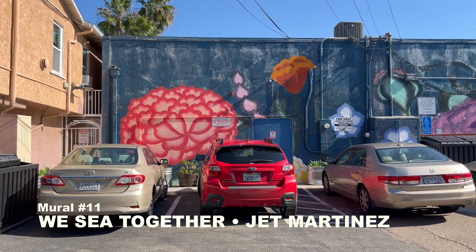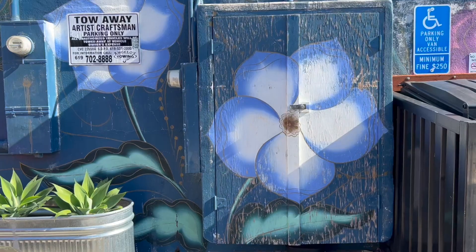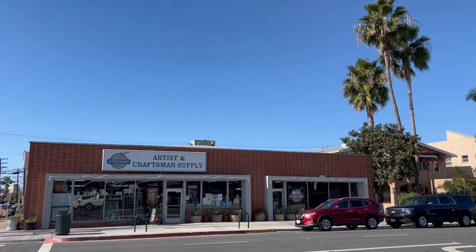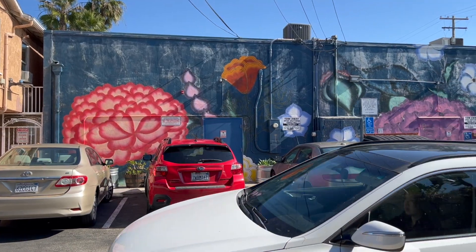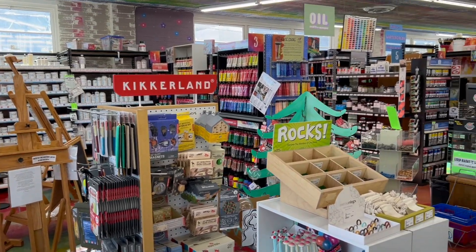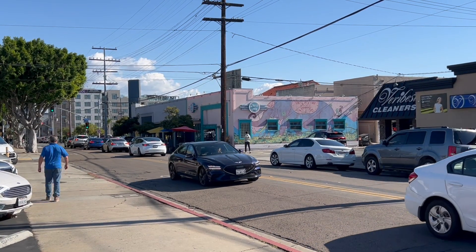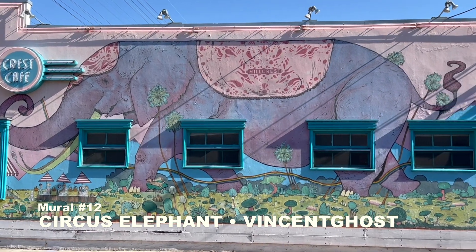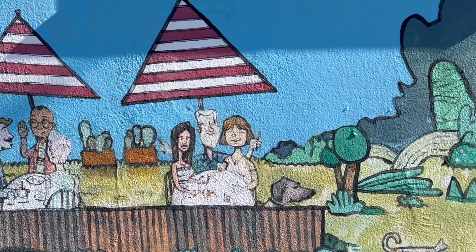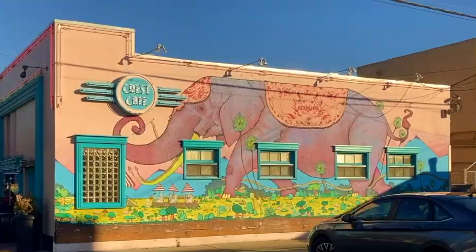Heading south towards Bankers Hill, we find We See Together by Jett Martinez, created in 2016 at Fourth and Robinson. Located in the parking area of Artisan Craftsman Art Supply, this mural was created for the Pangea Seed Foundation's Seawalls Murals for Oceans Festival. If you're a creative person, you'll want to stop inside this artist-run small business. Visible a half block east, discover Circus Elephant by Vincent Ghost, also known as Cody Griffin, created in 2012 in the alley on Robinson between 4th and 5th on the side of Crest Cafe. This was commissioned by the restaurant to commemorate its 30th anniversary.